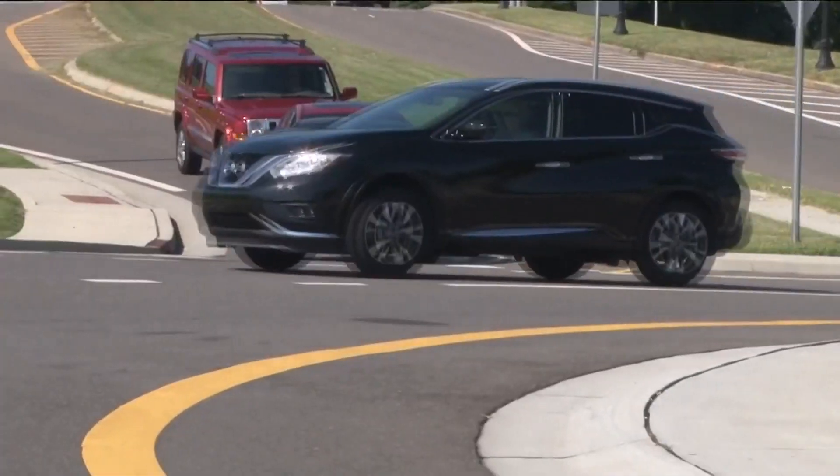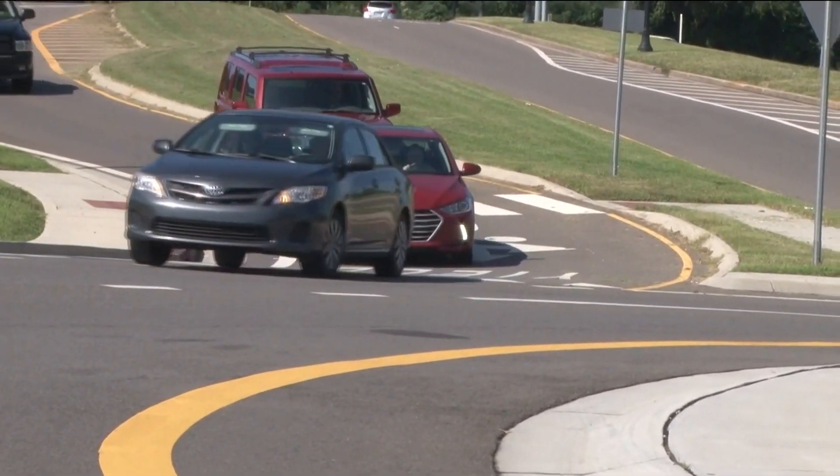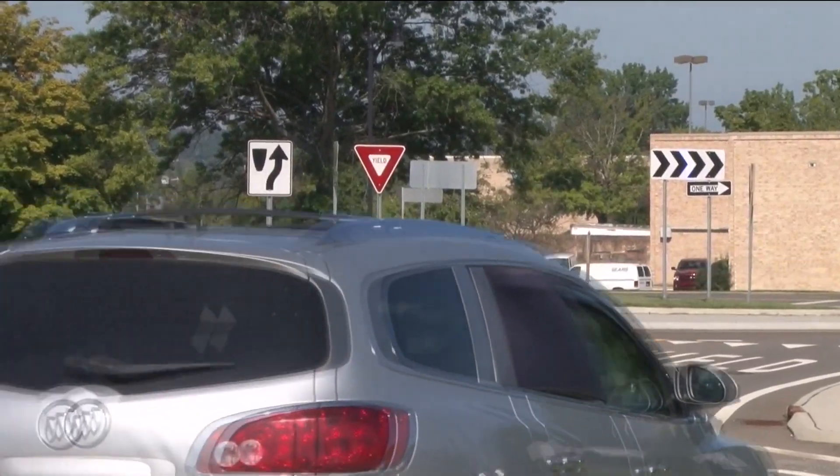Another popular way to keep traffic flowing is using a roundabout, but we all know Atlanta drivers are challenged when it comes to understanding how to navigate through one. Here's GDOT once again to explain.